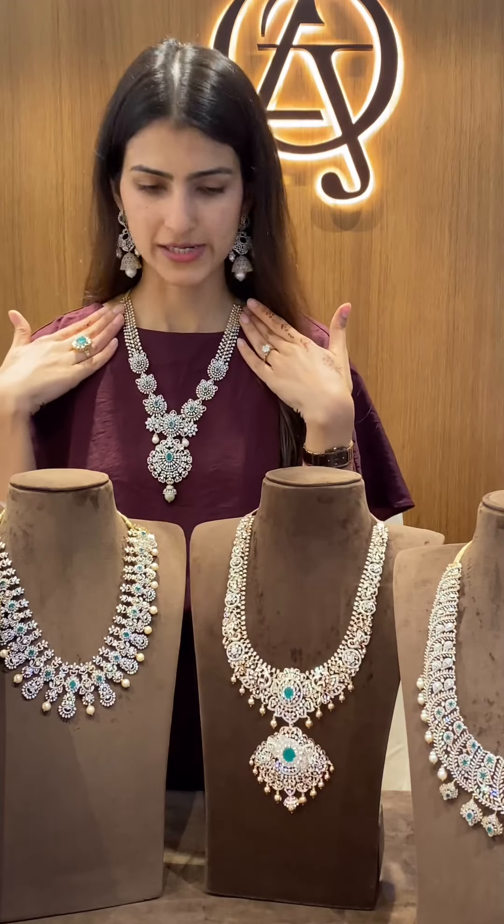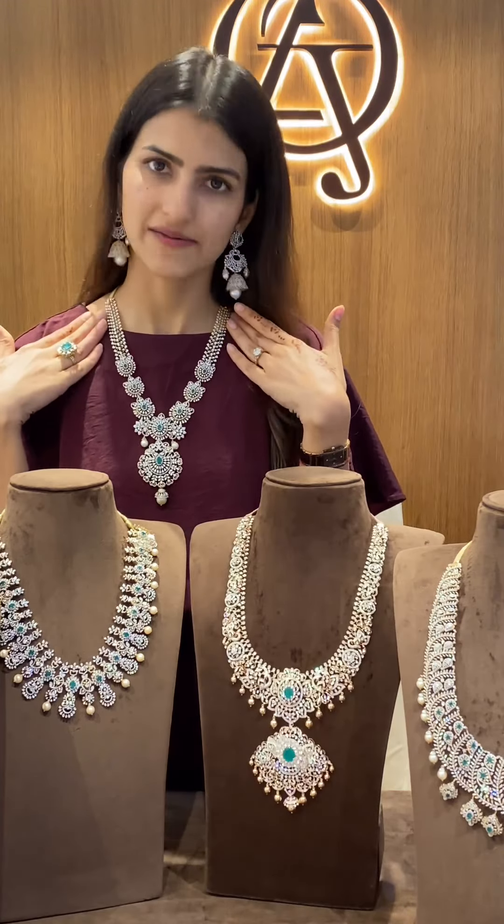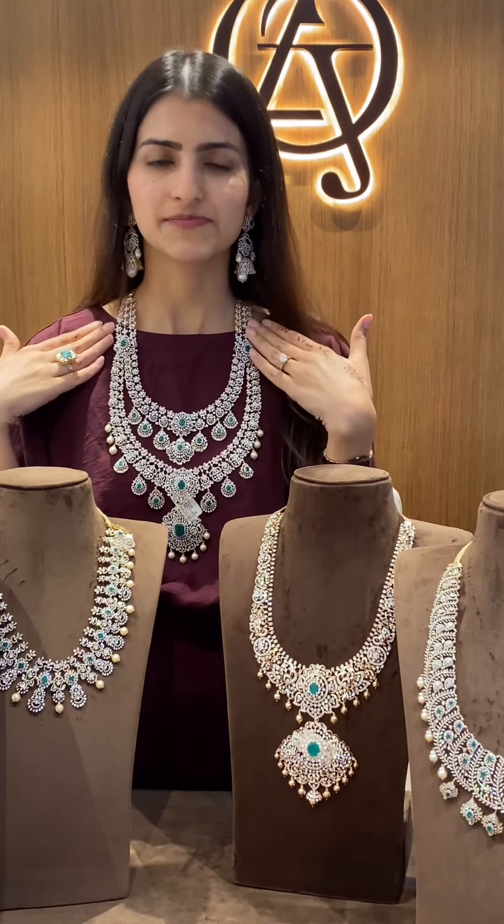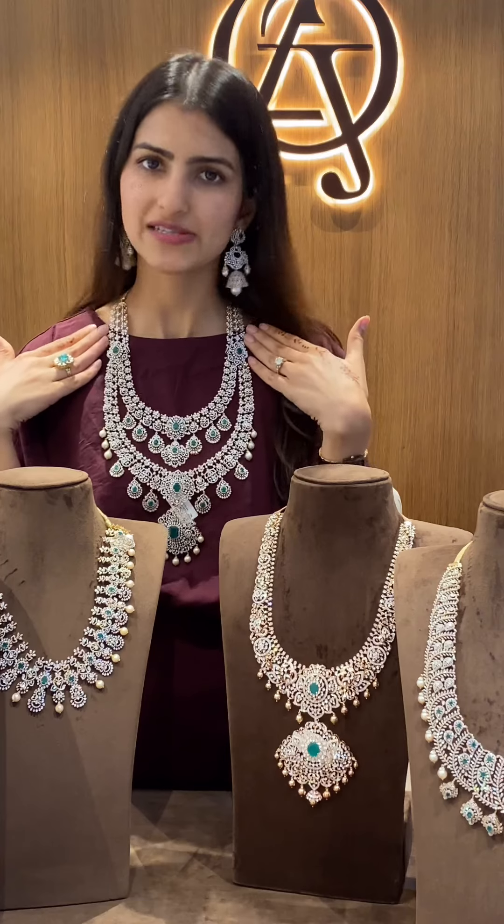Here is a budget friendly diamond harem which can be worn in 7 multiple ways. This here is a very beautiful and heavy looking 7-in-1 diamond harem.